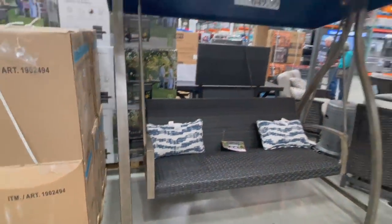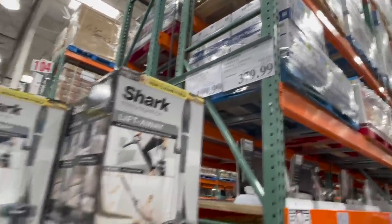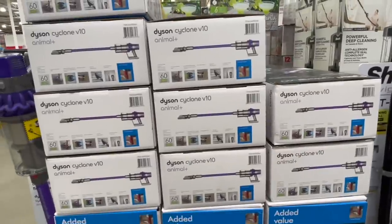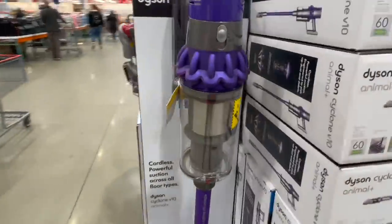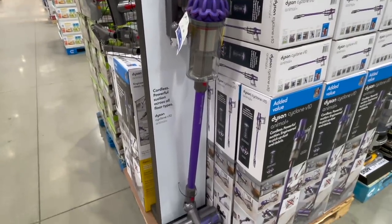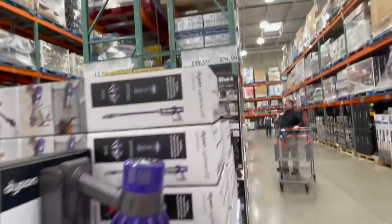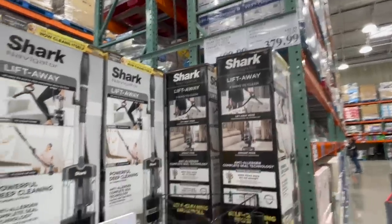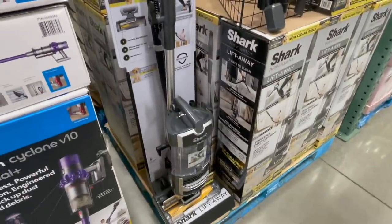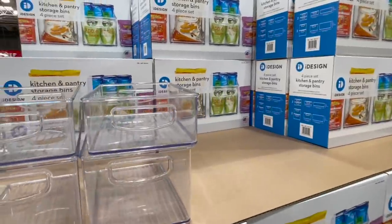They've got some vacuums on sale, one of them being the Dyson V10 right now — so exciting! It's cordless. Our Shark one runs so well but it's corded, and I feel like I'd vacuum so much more without a cord. It's $379, $70 off right now. They also have the Shark Navigator. My favorite organizers are back — four for $15, four dollars off right now, a great deal.